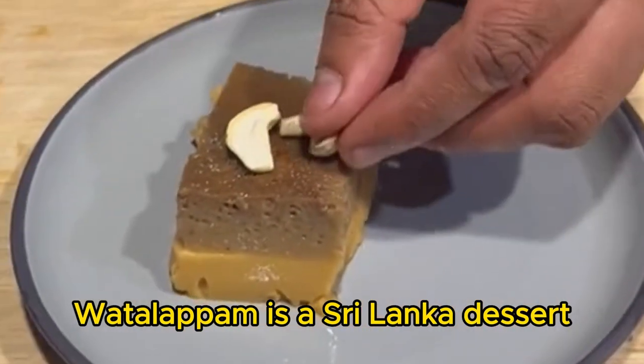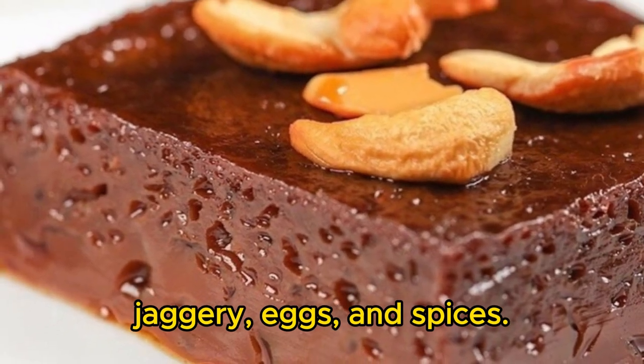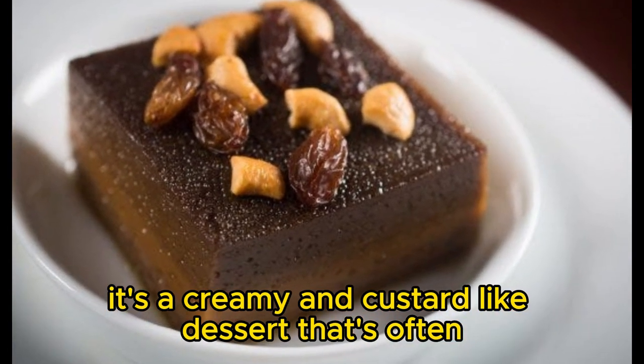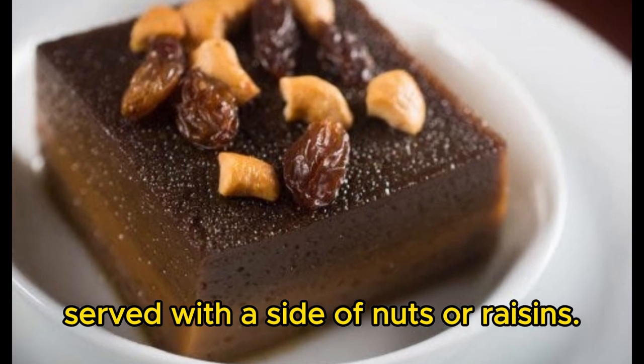Watala pum is a Sri Lanka dessert that's made with coconut milk, jaggery, eggs, and spices. It's a creamy and custard-like dessert that's often served with a side of nuts or raisins.